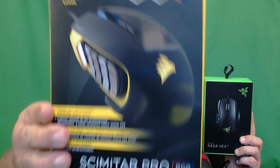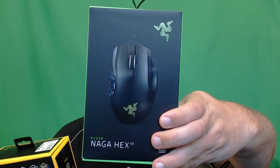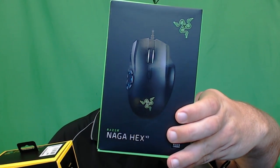What's going on guys, Briarabbit here. Today we're going to be taking a look at two separate mice: the first one being the Corsair Scimitar Pro RGB, and the second one being the Razer Naga XV2.